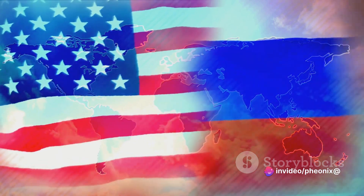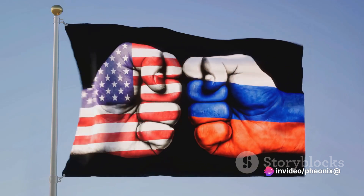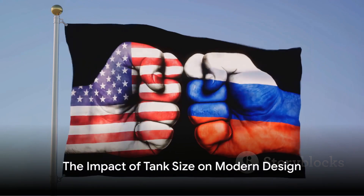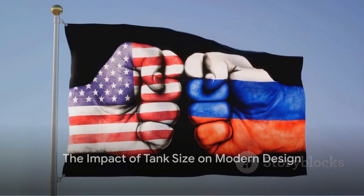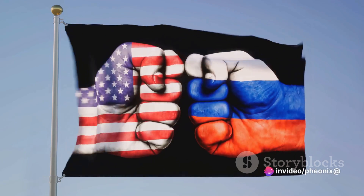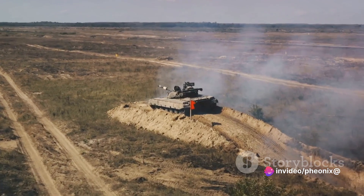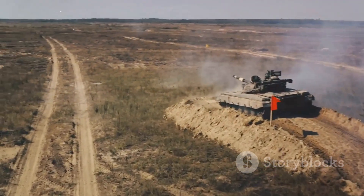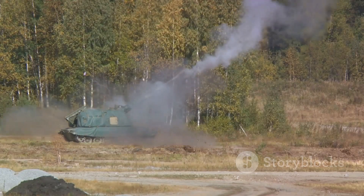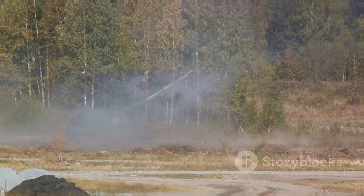These contrasting philosophies, intertwined with the size and structure of these war machines, shape the battlefield dynamics of the present day. It's not merely about who has the bigger or smaller tank, but more about how these tanks complement the broader strategic objectives of their respective nations. Regardless of size, the ultimate goal of any tank is to serve its purpose on the battlefield — and both Russian and American tanks have proven their worth in this regard, time and time again.